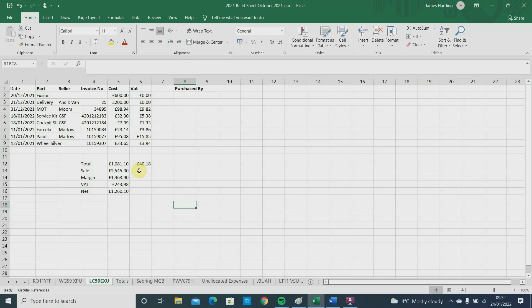The car potentially needed either a replacement wheel or a wheel bearing because there was a bit of a hum from the front left-hand side. It had been noted on previous MOTs as potentially needing something. It wasn't flagged in this MOT, but the potential was there. We negotiated on that and I'm happy with the £2,545.